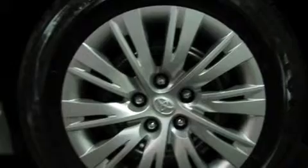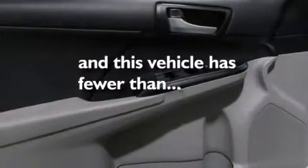Air conditioning, rear seat child proof door locks, a pass through rear seat, and this vehicle has less than 31,000 miles.